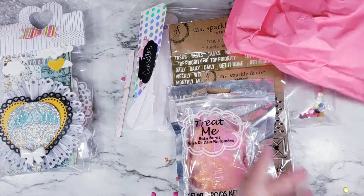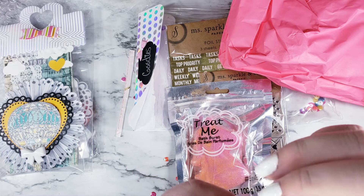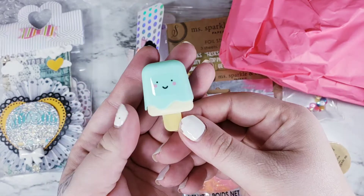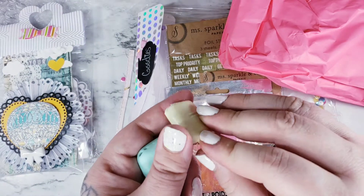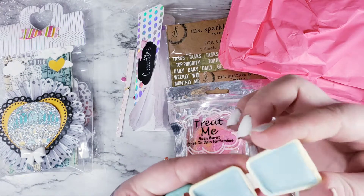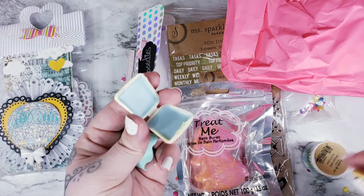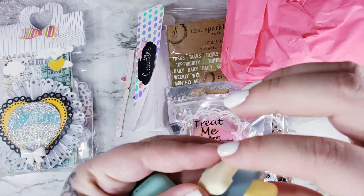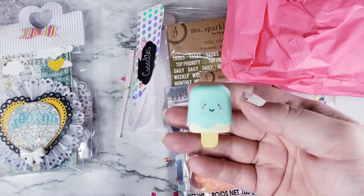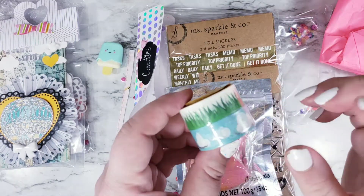Oh my goodness, this thing is so cute — what is this? He's a little popsicle, a little lip gloss! He comes out — look, I just got way too excited about this. He opens up and it's a little lip gloss. Oh, it came open — okay, I see it, it's blue. It smells really good, it smells like cotton candy almost. This is so cute — my daughter is probably gonna steal this. I love the kawaii look of it.